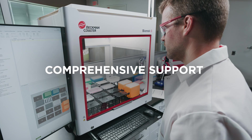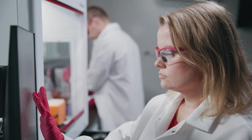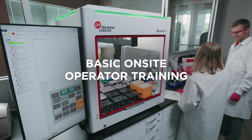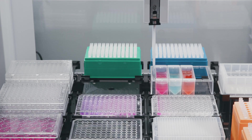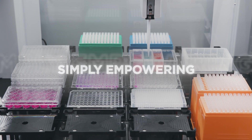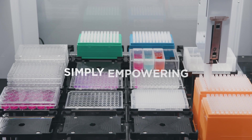To ensure a smooth start, the Biomek i3 Workstation Welcome Package includes installation, three learner licenses, instrument relocation within the first year if needed, and accidental damage coverage. Plus, you get basic on-site operator training and priority response for warranty customers. We also provide continuous support with Biomek software updates and labware definitions to keep you current. Simply empowering means providing the tools and support to confidently automate your work.